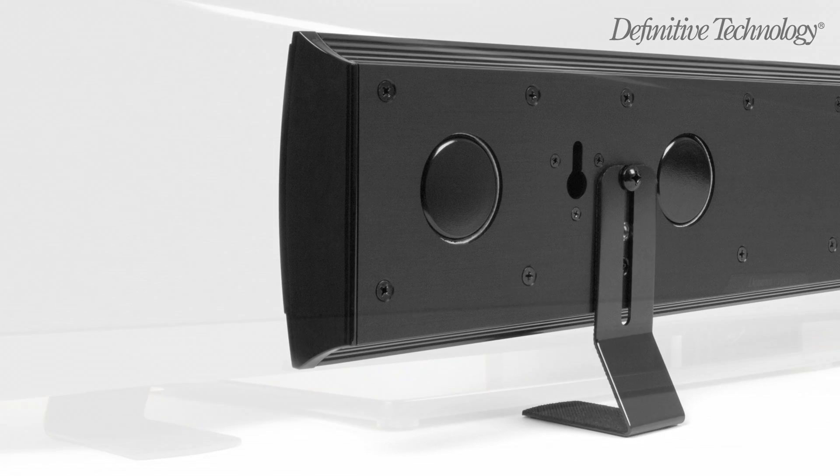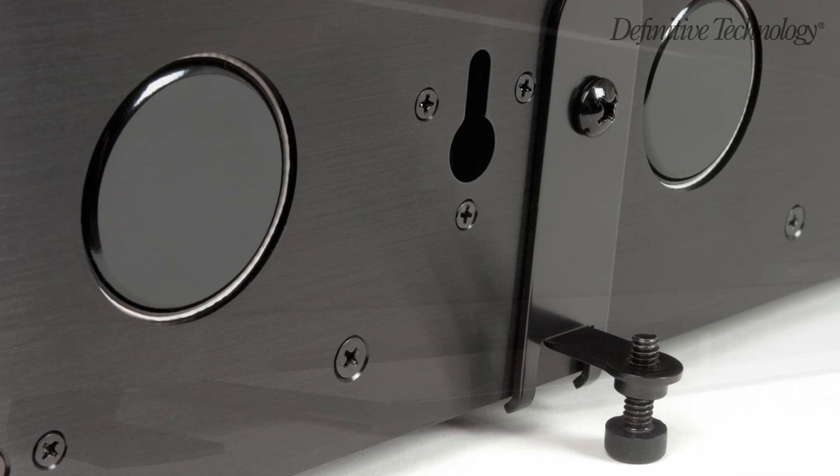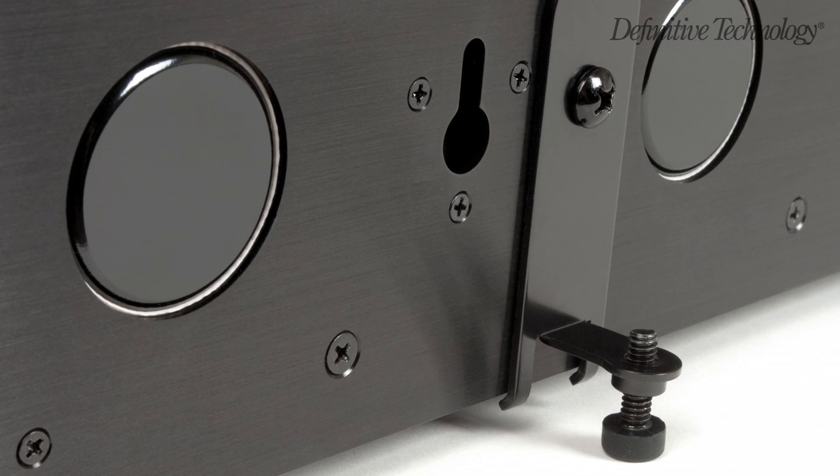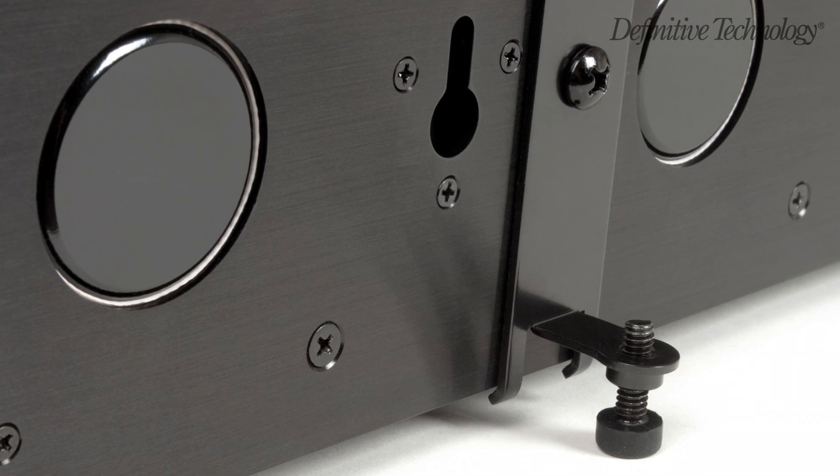They also come with two types of hardware for shelf or tabletop applications. Adjustable height risers allow you to raise the speaker over a TV's table stand, while the screw-type supports allow you to angle the speaker up toward listening height for clearer sound when the speaker is placed on a low shelf.